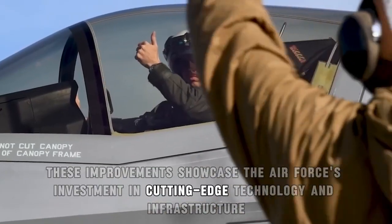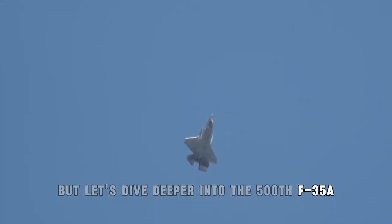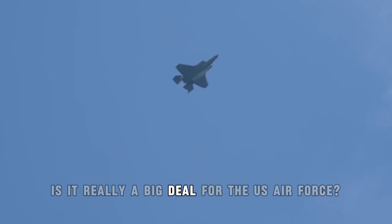But let's dive deeper into the 500th F-35A. What's so significant about it? Is it really a big deal for the U.S. Air Force?